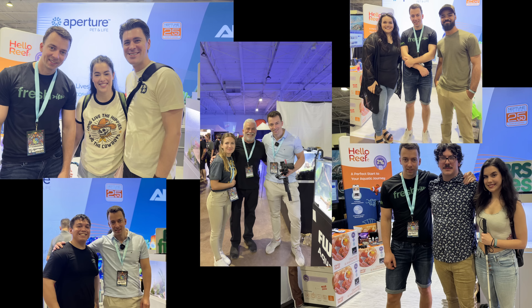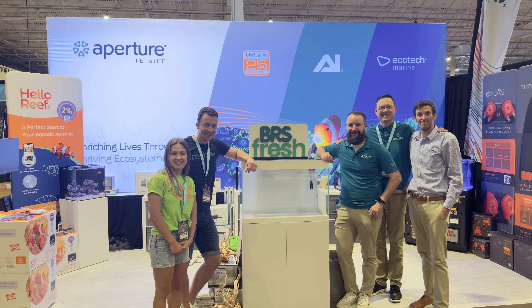I want to end this video by saying thank you to all of you guys who came to see me at Aquacella — it was really nice to meet you all there. I also want to say thank you to the guys from Apature who let me aquascape the tanks on their booth and for taking care of us while we were in Dallas. That's it for now guys, thanks for watching, see you in the next one.